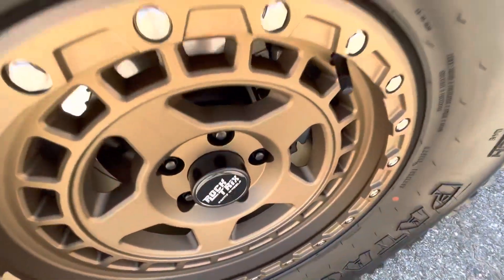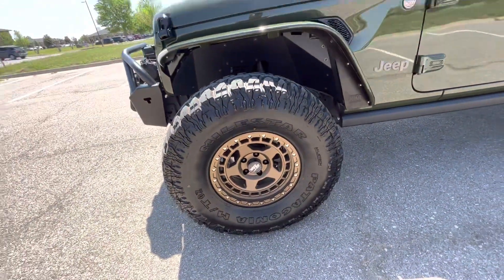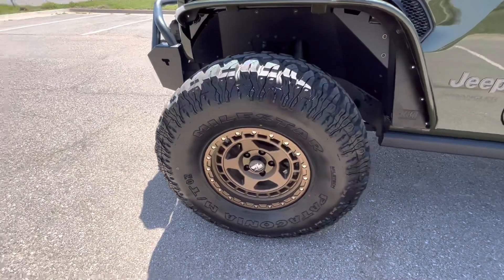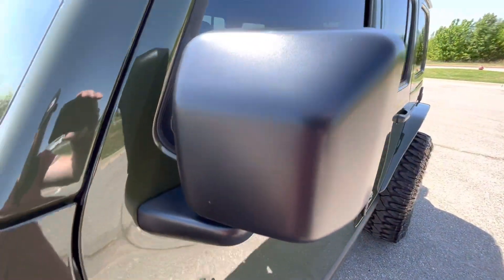Front driver's side wheel — some rock tricks, 17-inch wheels, beadlocks, look great. Some Milestar Patagonia 38-inch tires. Driver's side mirror, no issues.